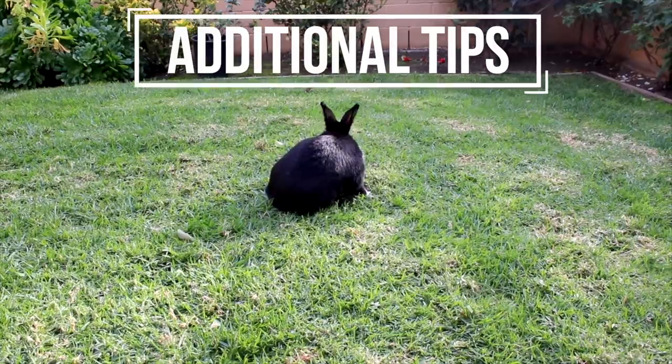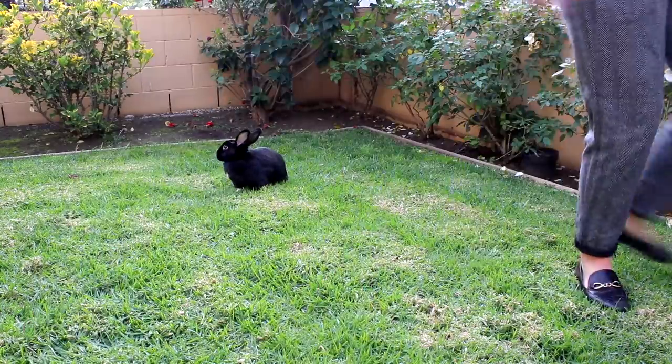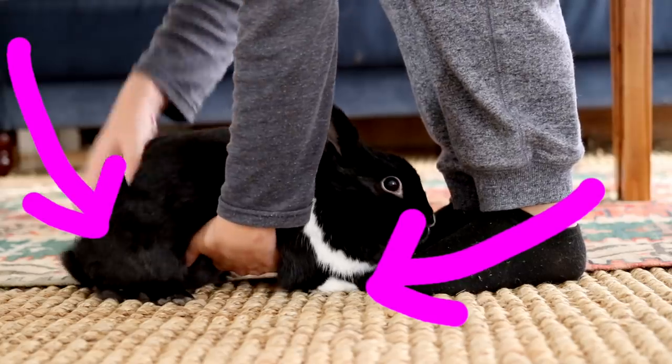Always remember when around the rabbit to act as nonchalant as possible. Utilize your bait and let the rabbit come to you. Don't try to chase or hover over them, as that will appear threatening. When picking up a rabbit, use one hand to support the hindquarters and the other hand to support the midsection.